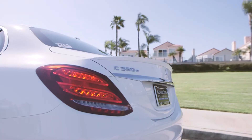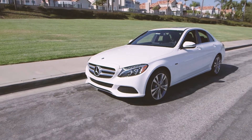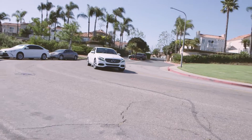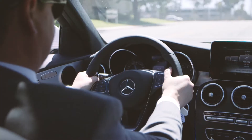The Mercedes-Benz Plug-In Hybrid C350E combines the best traits of the gasoline-powered internal combustion engine with the advantages of a high-output electric motor. The result is a combined 275 horsepower and 443 pound-feet of total system torque.